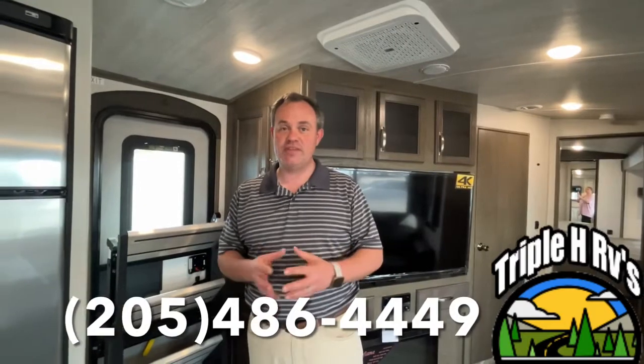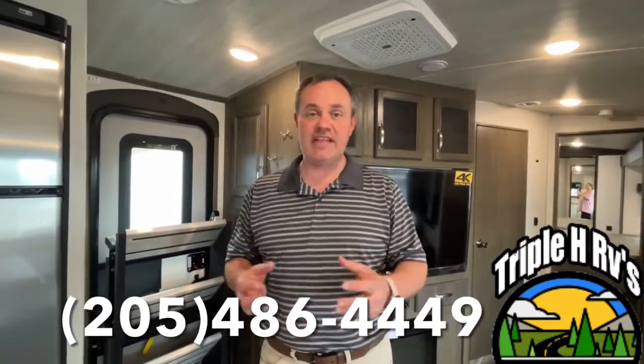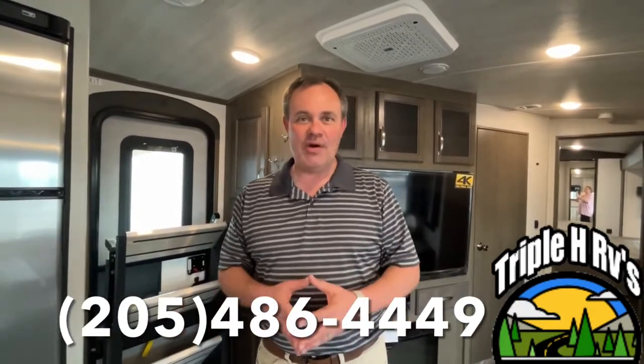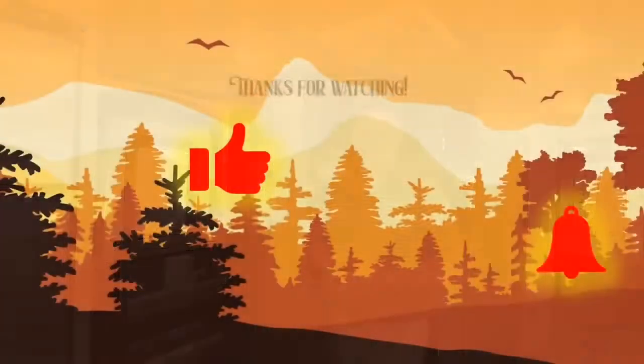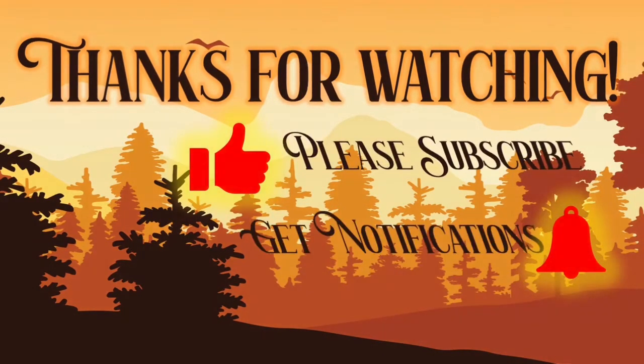I hope you enjoyed this travel trailer. If you like this travel trailer, the dealer's information will be down in the description below. And like always, if you just found our channel go ahead and subscribe. Thanks everybody — see you next time, bye-bye.